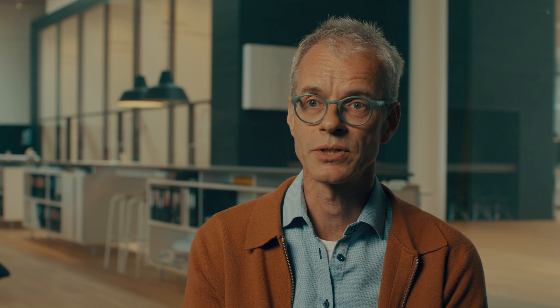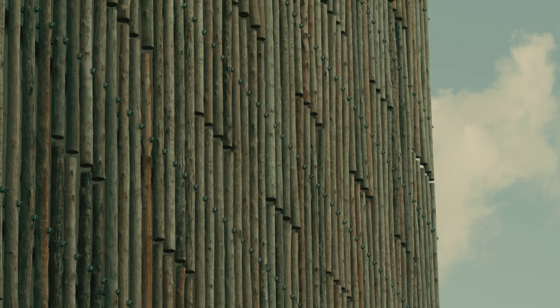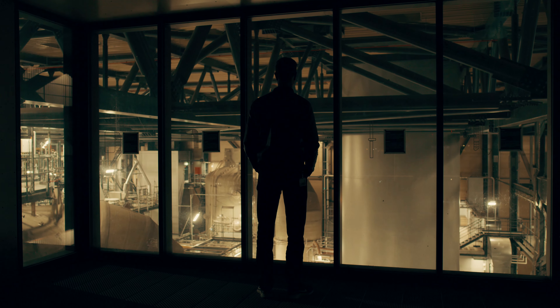When we applied to be shortlisted for this competition it was really just a facade competition, and we thought we can't make a facade and just let it be dark when the sun sets. We wanted the plant to show in its exterior what goes on in the interior in some way.